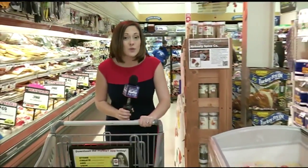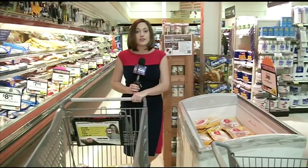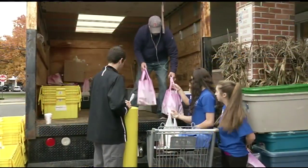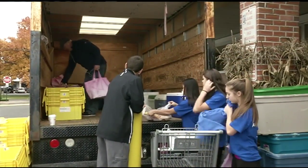Most people donate canned or boxed goods to food pantries because they last longer, but part of the challenge was to also incorporate fresh produce into the order. That included fresh fruits and vegetables and lots of meats, and the teams found pretty good deals on meats like chicken. The bags were loaded directly onto two food pantries' trucks just outside the store.